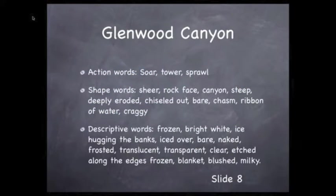We have some action words here again: soar, tower, sprawl. Some shape words: sheer rock face, canyon, steep, deeply eroded, chiseled out, bare, chasm, ribbon of water, craggy, sprawled, bowl-shaped.